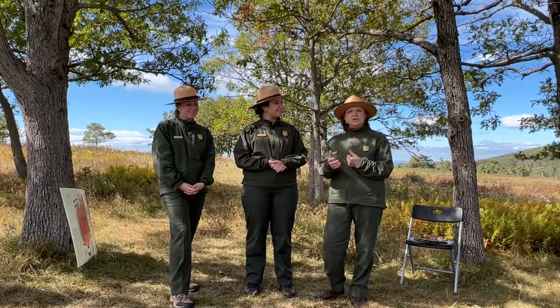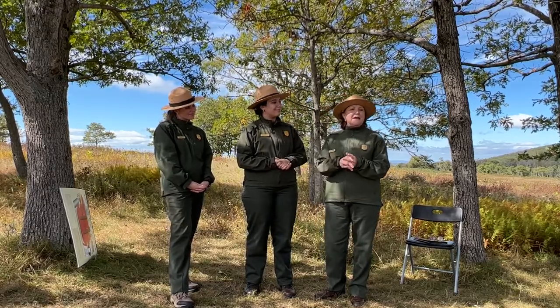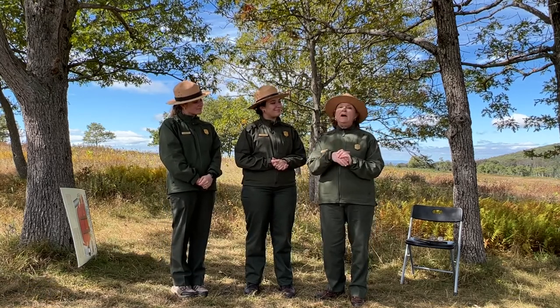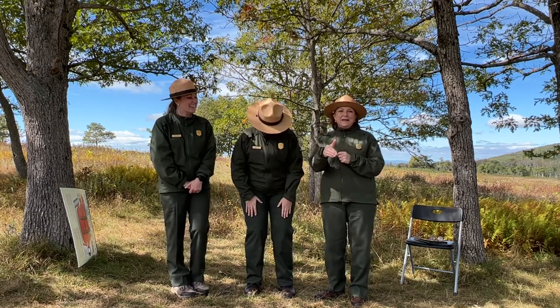Ranger Claire had some updates about Old Rag. If you're planning your trip to Shenandoah this fall, some good things to know: Delaware North, our concessioner, is pretty much booked on the weekends. You might get a cancellation especially this weekend for a Friday or Saturday night, but for the most part they're booked through October. What you want to do is hit up your boss for some weekday time off, get out here to see the beautiful colors, and also avoid the crowds if you can come during the week.